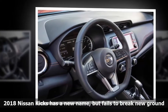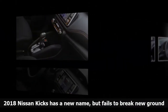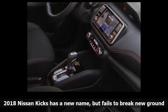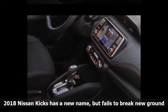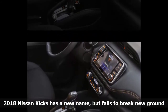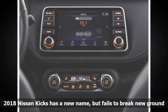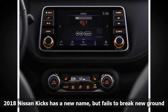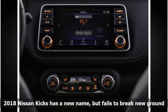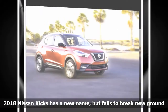Nissan isn't alone in this — the rival Toyota C-HR is also available only with front-wheel drive. The upside of abandoning all-wheel drive is improved fuel economy; Nissan expects the Kicks to achieve 33 mpg combined. The sole powertrain option is a 1.6-liter four-cylinder engine producing 125 horsepower and 115 pound-feet of torque, mated to a continuously variable transmission.